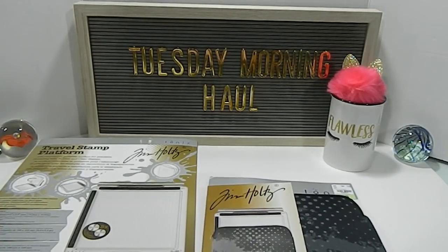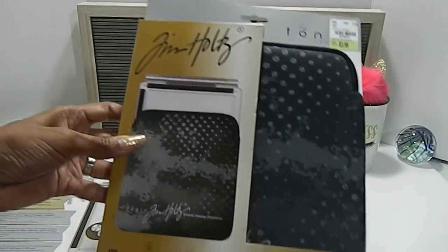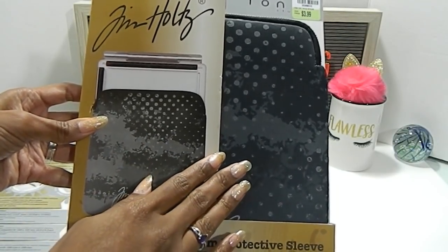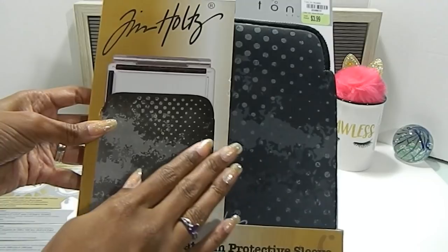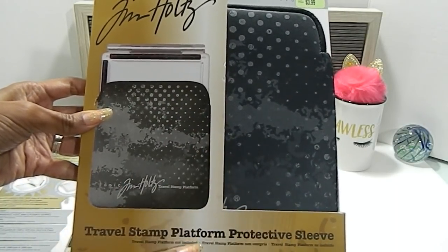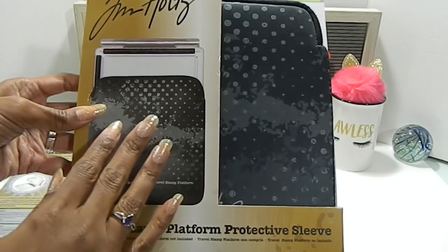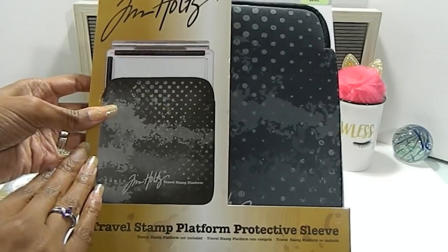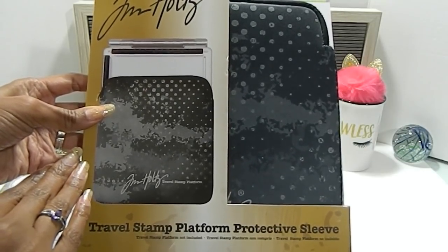Here is the awesome Travel Stamp Platform protective sleeve. A lot of the stores did not have this item and some of the trucks have not even brought this item. I'm not sure what's going on, and the stores that did have it, I'm not sure how many they got in, but I managed to find one at my local location and I'm just happy that I was able to get my hands on at least one of them.